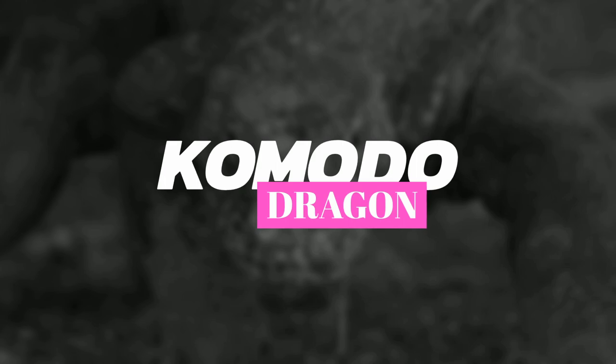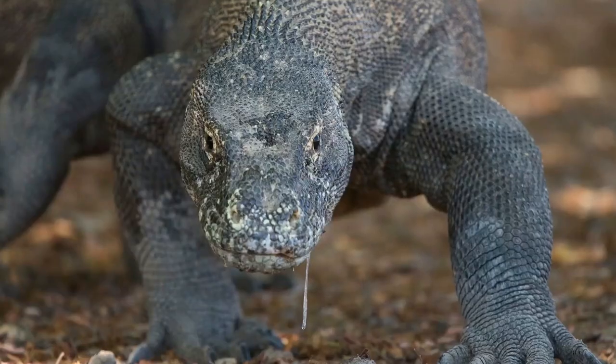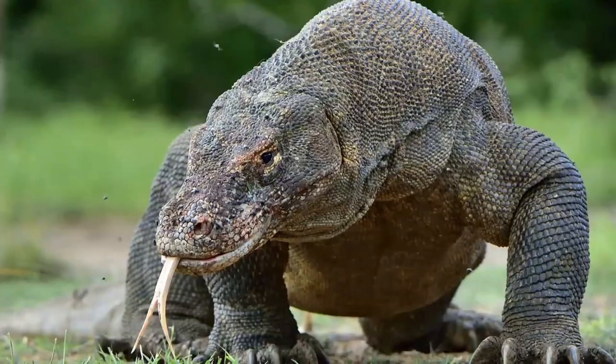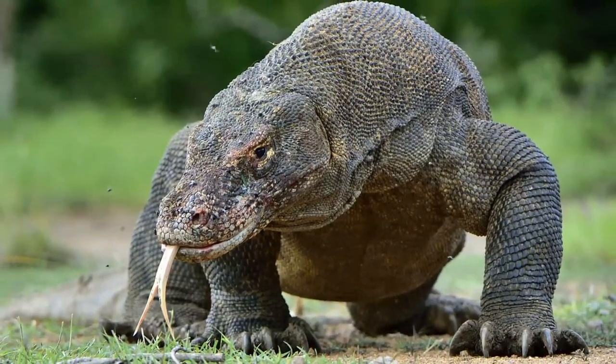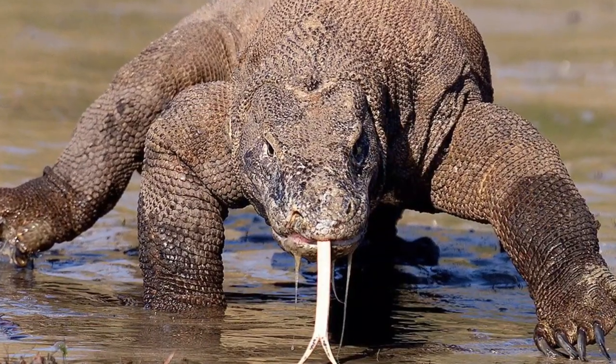Hi everybody! I hope you're having a great day. In this video I'm going to be covering the Komodo dragon. This creature also goes by the name Komodo Monitor and is known by the locals of its region as Ora or Buya Darat, which means land crocodile.